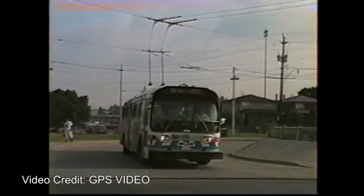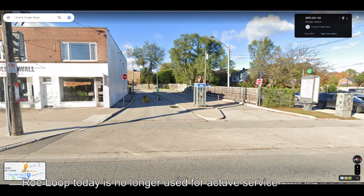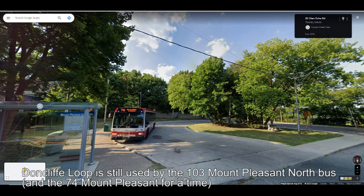However, there are at least two pieces of trolleybus-exclusive infrastructure still around. The first is Row Loop on Avenue Road, constructed in 1953 for the 63 Nordtown route — it still remains, though no longer used for active service and may rarely see an out-of-service bus on layover. The other is Dawn Cliff Loop on Mount Pleasant Avenue, also constructed in 1953 for the 63 Nordtown route, and today it is still used as the northern terminus for the 103 Mount Pleasant bus.